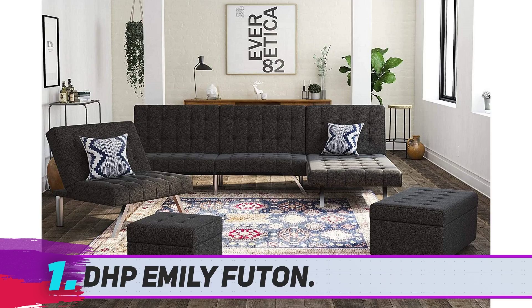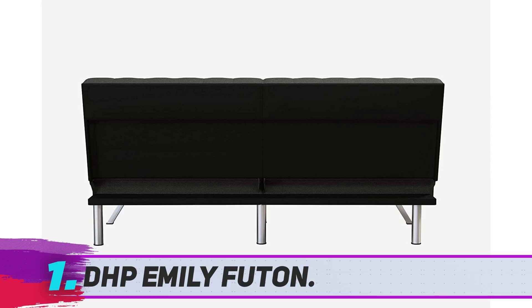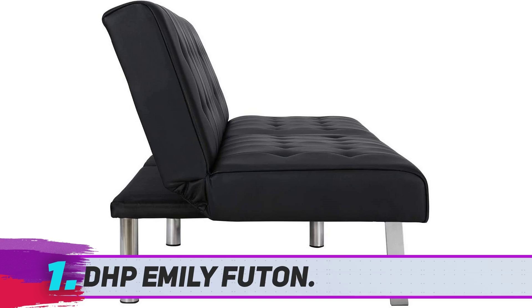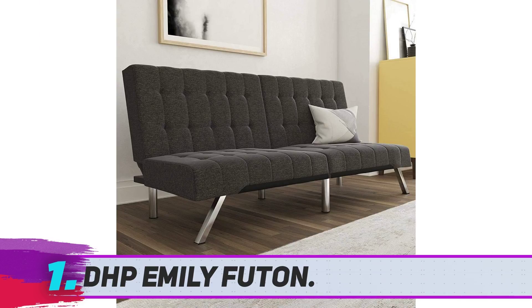The chrome metal legs, in particular, add to the elegance. The options are as follows: black and vanilla colors made with faux leather, or navy and grey variants available in linen. Assembling this futon is a breeze — you won't require special tools as everything needed is in a well-organized package. Setting the sofa bed is simply a matter of minutes. For cleaning, a damp cloth will suffice as the upholstery is very easy to clean.